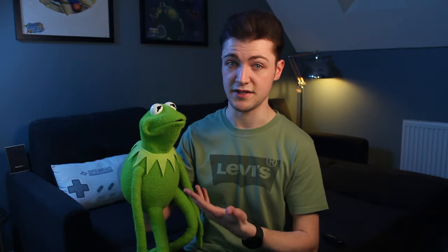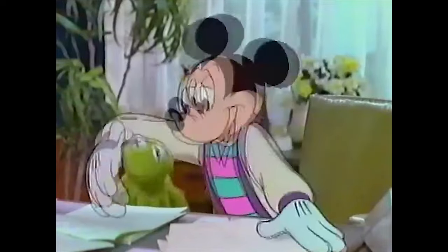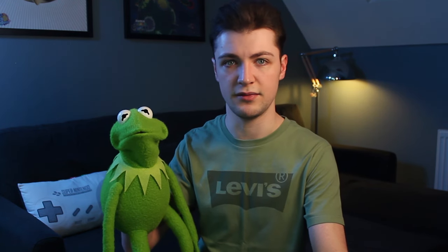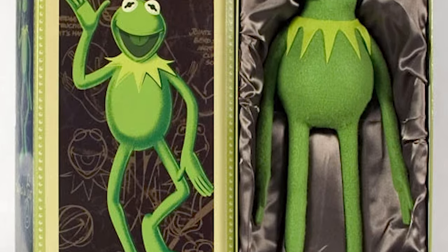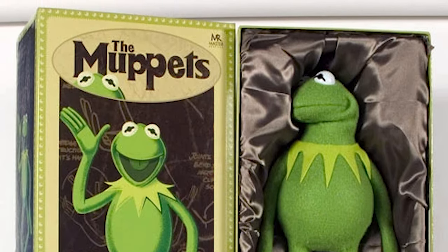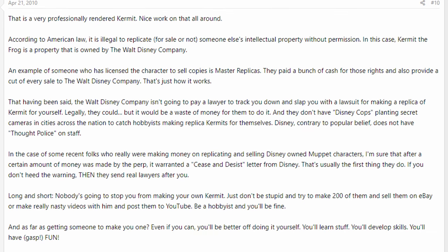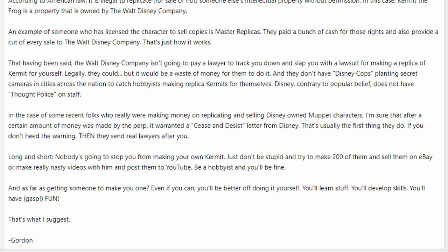As we know, Kermit is owned by Disney. Disney does not want fans to have access to puppet replicas of Kermit because it compromises the value of that character. So naturally he's protected by copyright. If anyone attempts to reproduce Kermit, that's technically illegal. It's why Master Replicas paid Disney a hefty fee for the licensing of their Kermit replica, which is about the most accurate official product available and still isn't even a puppet. A guy named Gordon on the Muppet Central forum sums it up with: Disney's not going to stop you from making your own Kermit — just don't be stupid and try to make 200 of them to sell on eBay or post nasty videos featuring him on YouTube.